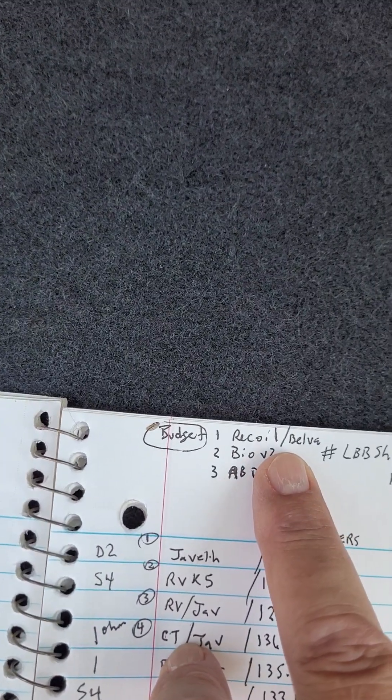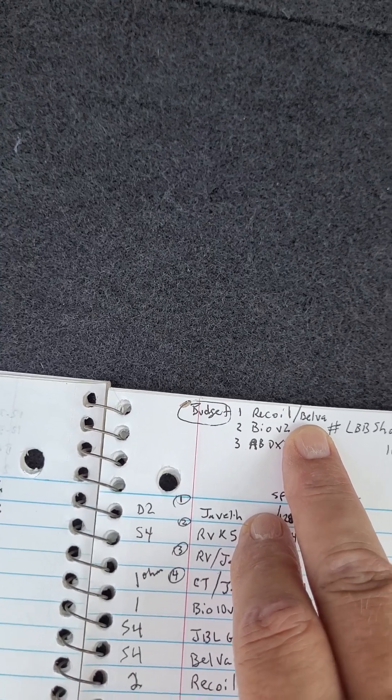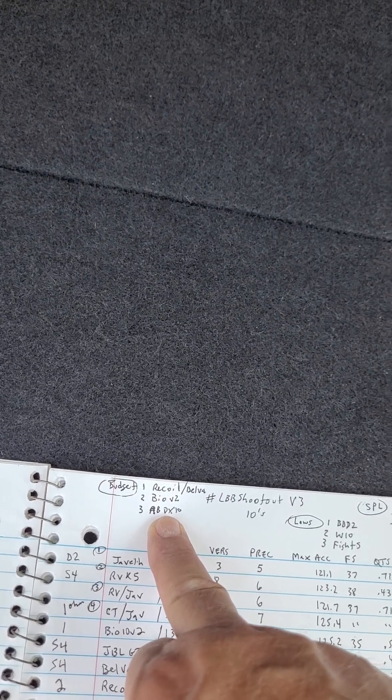So if you want cheap, you're on a budget — number one, Recoil or Belva. They're interchangeable because they're about the same cost and about the same performance. That is your number one budget sub for 10-inch. Number two, CT Sounds Bio 10 V2. And number three, the American Bass DX10. That is a single 4-ohm sub, but it can be picked up cheap, particularly on Amazon. Their price floats around — that thing bounces between $45 and $65. And it's a healthy sub; it does well. So that's the top three budget.